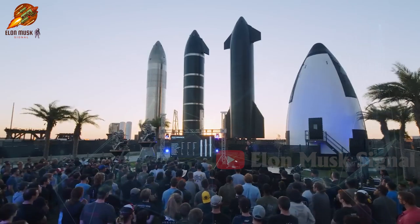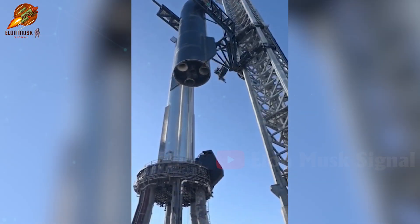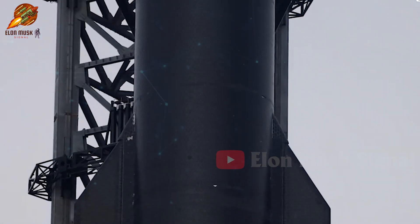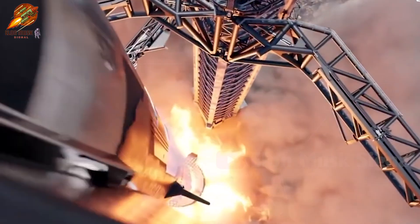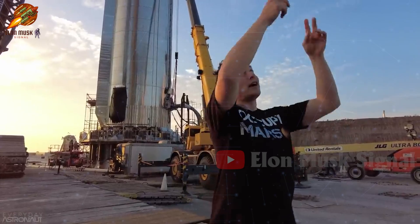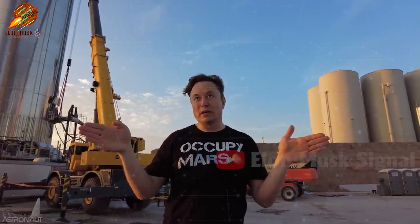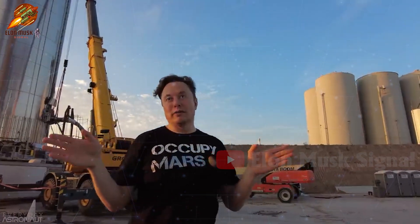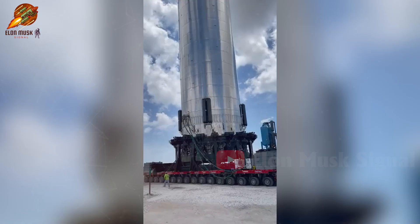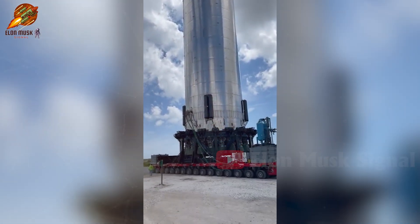Elon Musk declared Starship as the most powerful flying object ever created, with six Raptor engines on Starship and 33 engines on the Super Heavy booster. The current thrust of Starship is already twice as powerful as the legendary Saturn V rocket. Elon Musk revealed that the rocket could potentially become even more powerful with future upgrades, achieving triple the current thrust. In a recent SpaceX report, they inadvertently disclosed details about adding more engines to Starship and Super Heavy.